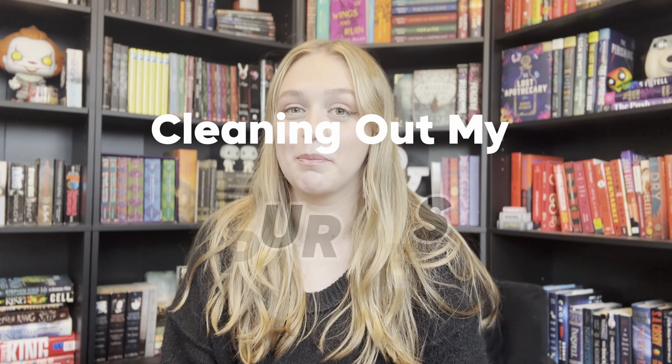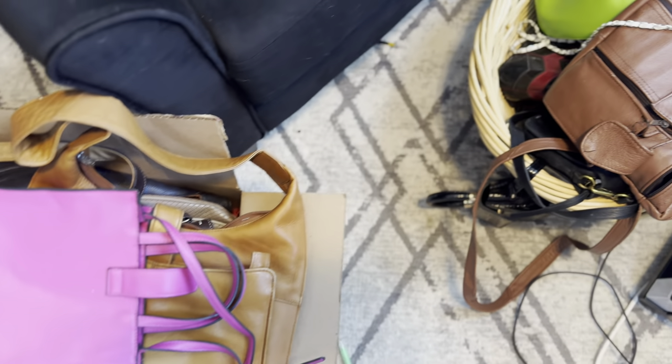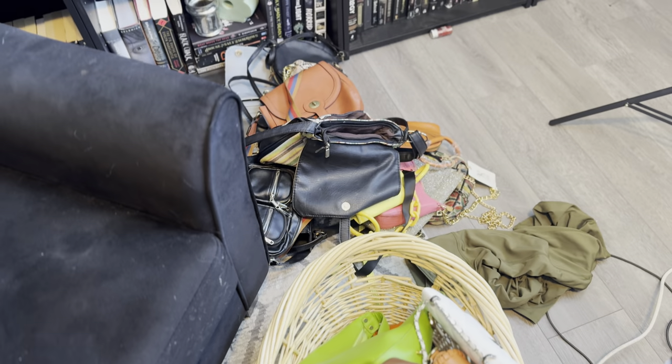So today we are finally getting to cleaning out my purses. And you might be thinking, purses? Is that all one video? Who has enough purses to do one video? But have you guys seen my other closet clean outs? Trust me, it's possible to have enough. So like everything else in my closet, I have a lot of purses. As I've explained in my previous closet clean outs — if you guys have watched them, and if you haven't, let me give you a little bit of context.